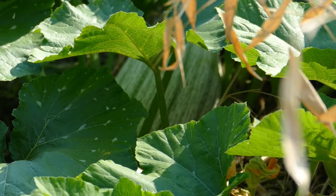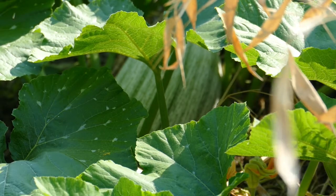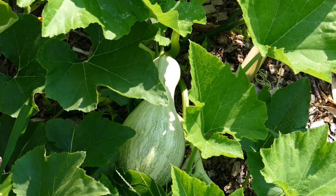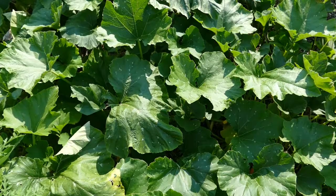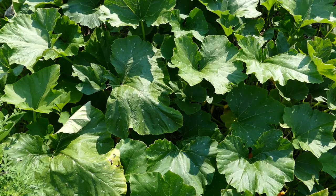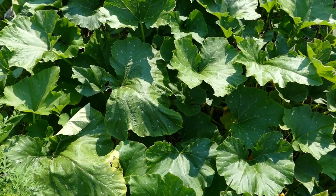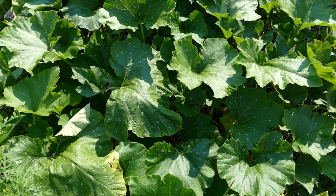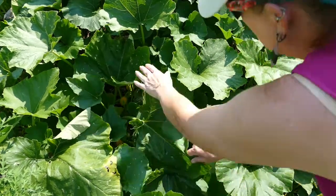I have one more thing to show you and I'm super excited about it - that is a cushaw and it is a big one! There's another one that's a smallish one but it's growing. I am just amazed at what this wood chip stuff is doing - but look at that!